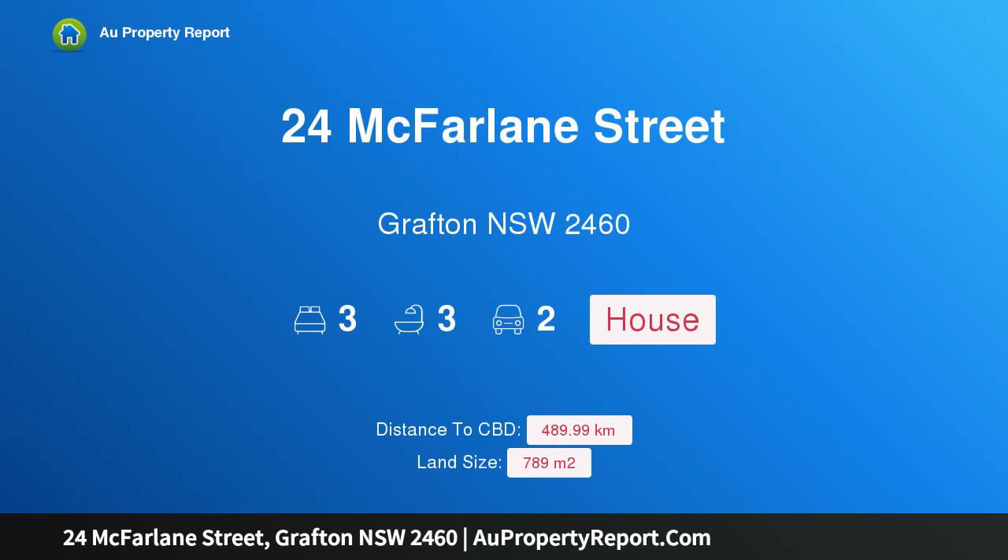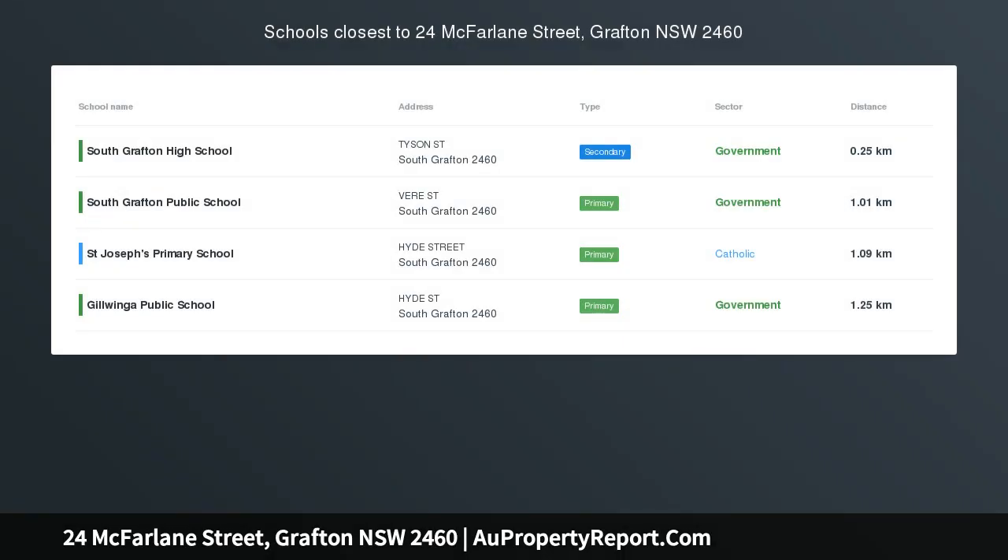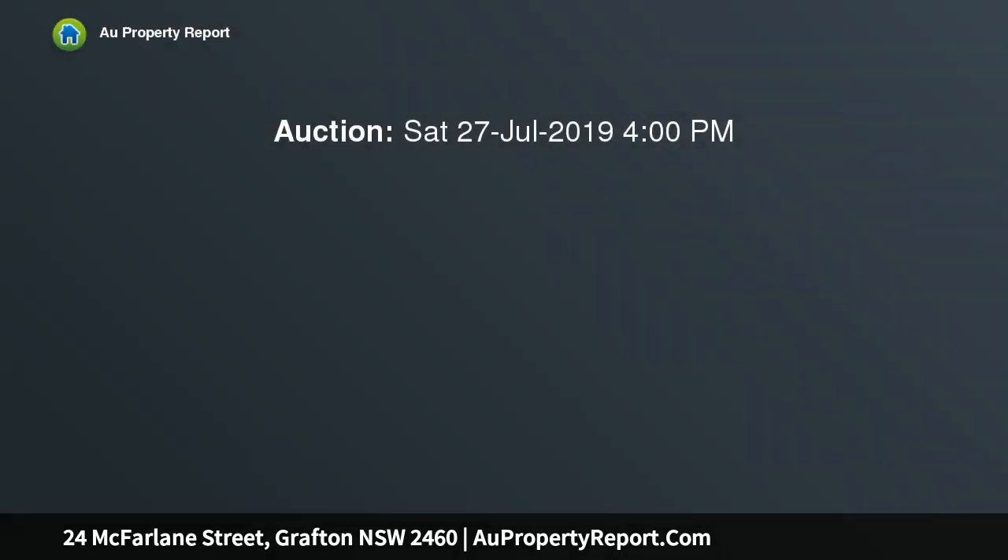Hi, I am glad to introduce property 24 McFarlane Street, Grafton, New South Wales 2460 — a perfect location for the growing family.